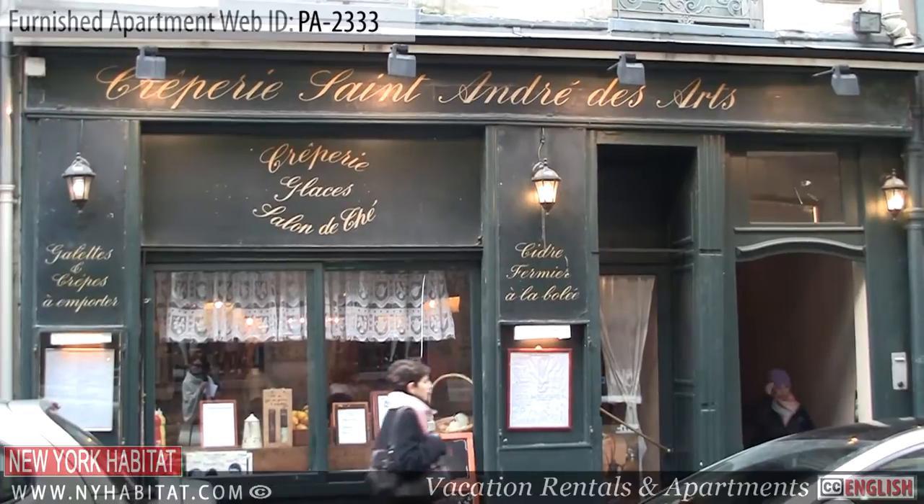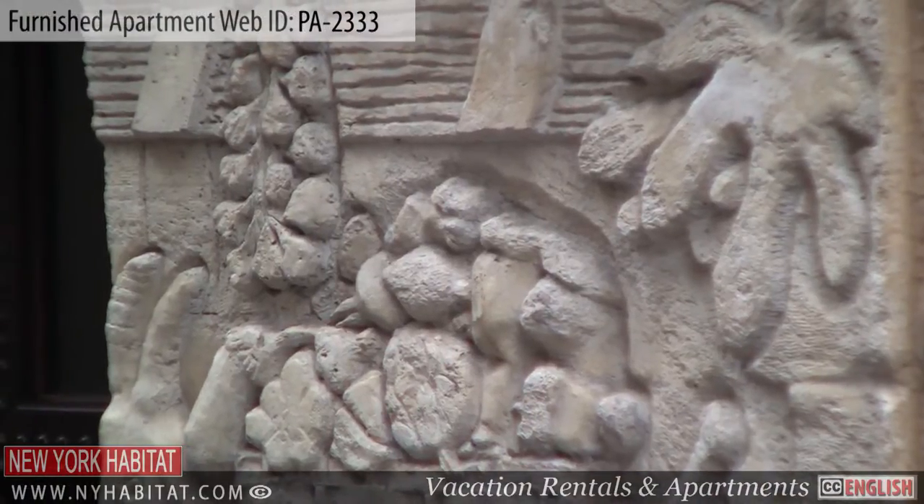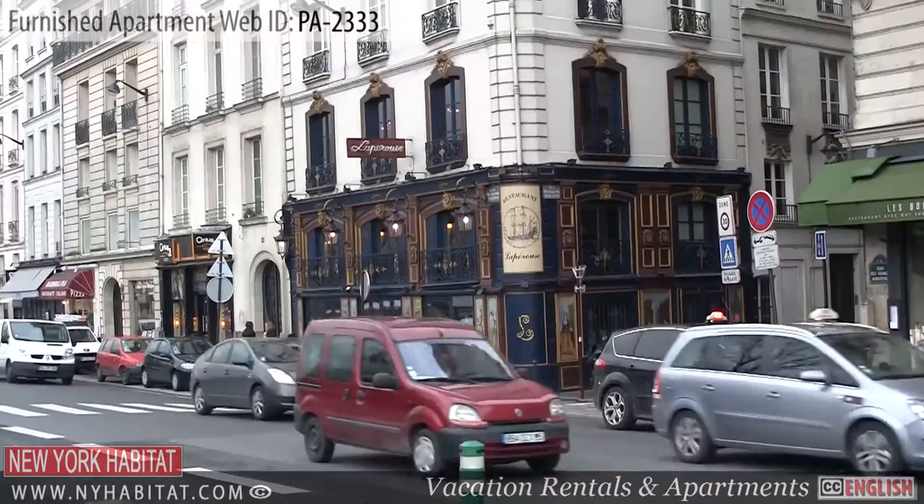Well, that's a wrap of our New York Habitat furnished apartments video tour today. We thank you for watching and we hope to see you soon in the romantic capital of France.